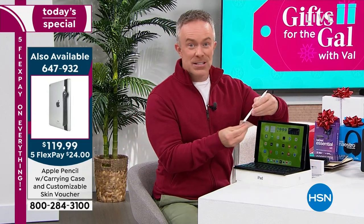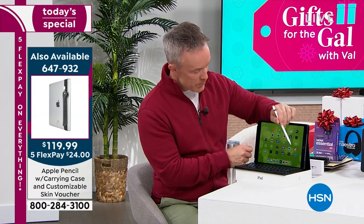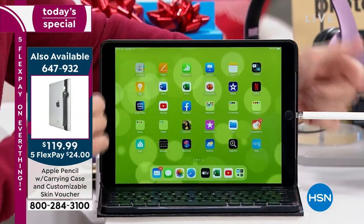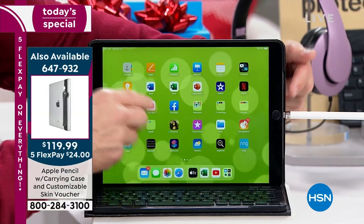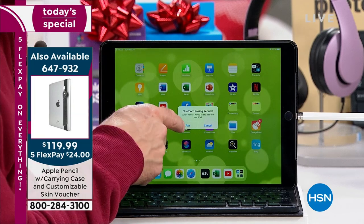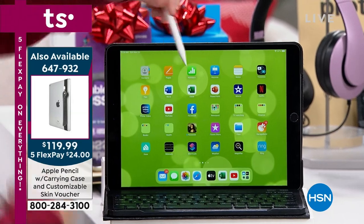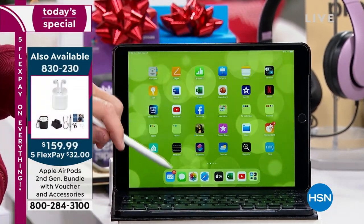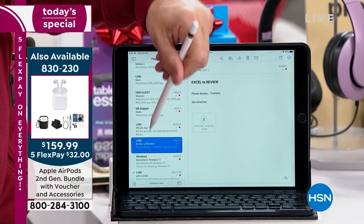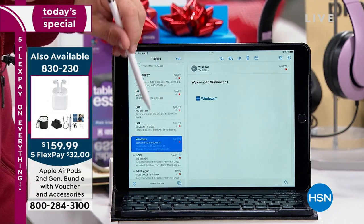The Apple Pencil makes everything more precise. I plug it in right here — it keeps it charged — it asks if I want to pair it up, and then the precision of the pencil allows you to sign your documents. You can draw, doodle — real estate contracts, addendums, reports, book reports — even just doodling, which is fun. I doodle all the time.